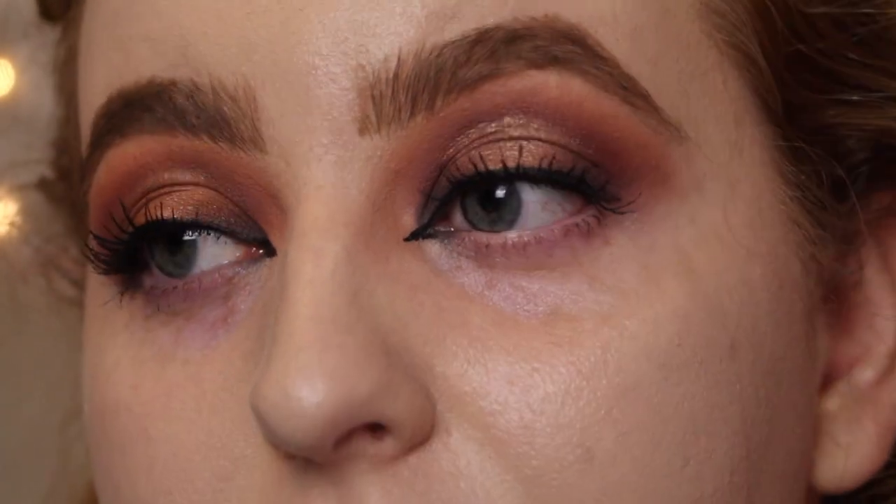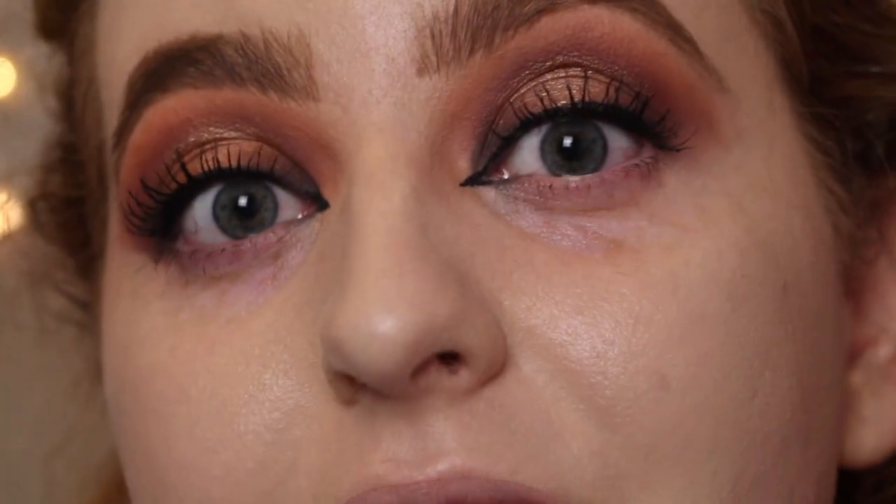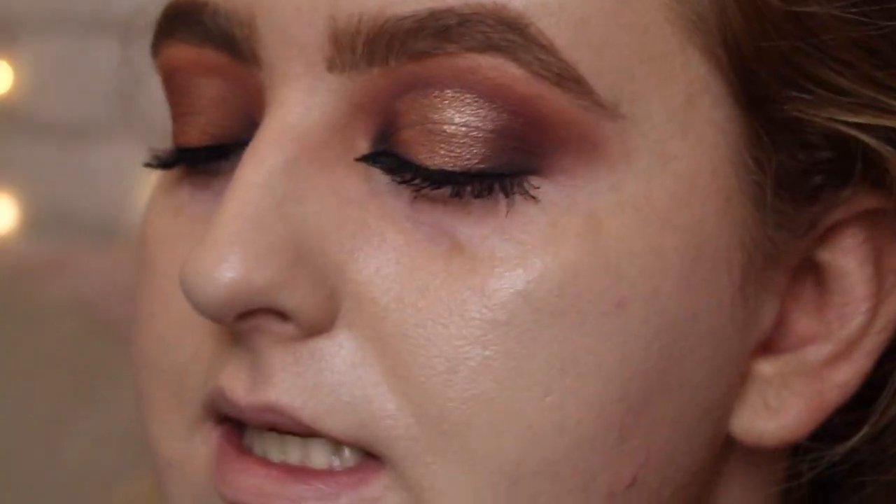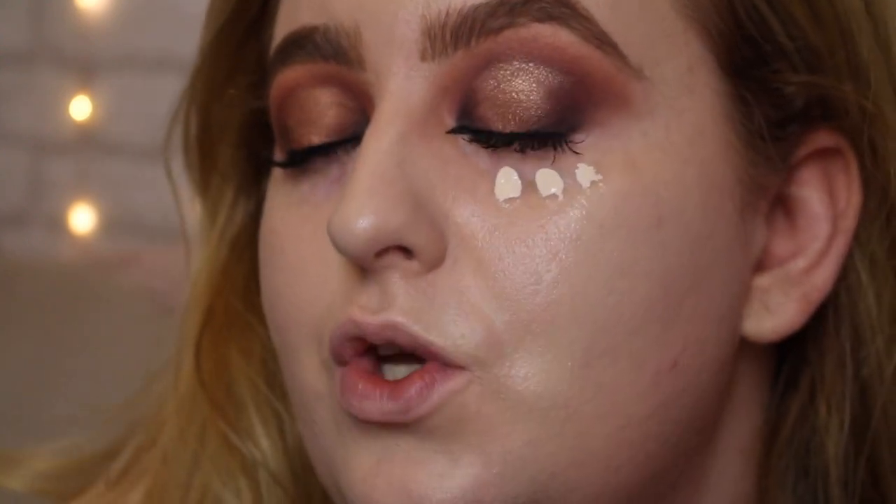Without further ado, let's get into it. I'm aware my under eyes probably look intense right now, but hopefully they'll look good when we're done. The only review I've really seen of this is Tati's — she said it was good, but she has very different skin to me, so we'll see what it's like on oily combo skin. Again, these applicators are so big! But let's see how the shade looks. Out of all the ones I swatched, this one did seem yellow-toned.